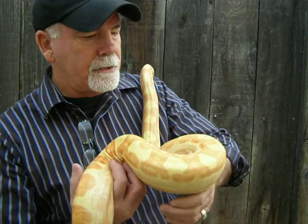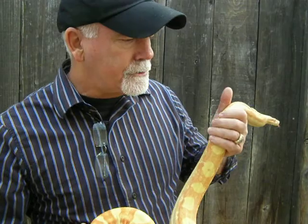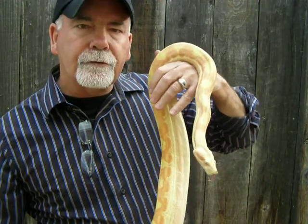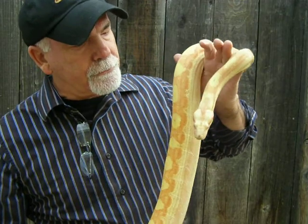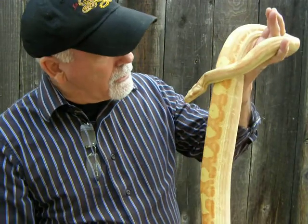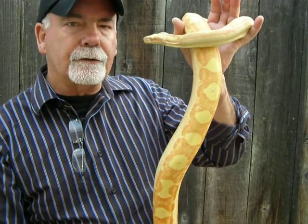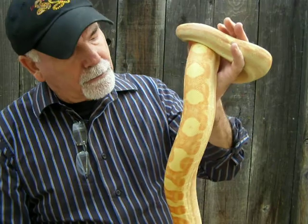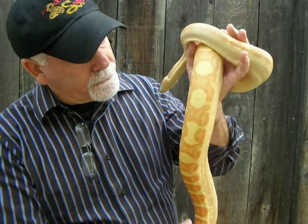This is my 2008 Sunglow Motley that I produced from my Devil Het Sunglow to a motley het albino, and I was fortunate enough to produce this gorgeous Sunglow Motley. And as you can see, she has held her motley pattern, which seems to be very rare in the Sunglow Motley snakes that are produced.